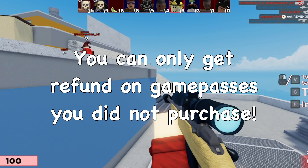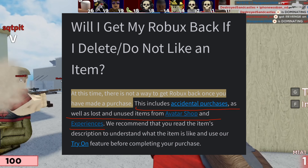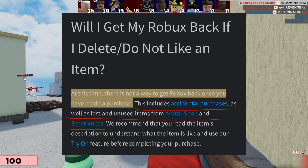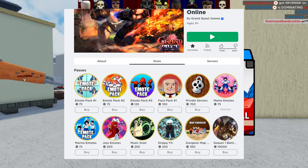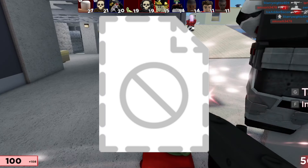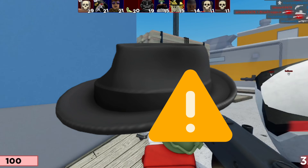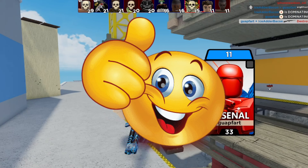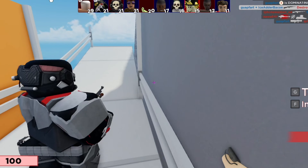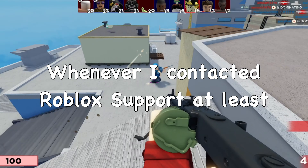When it comes to game passes, it's also hard to get a refund unless you got hacked and someone bought a game pass on your account. Back then I mentioned that if someone shut down their game you might get a refund on the game pass, but that probably isn't the case either — the terms of service state they will not give refunds for in-game purchases and experiences, which includes game passes.